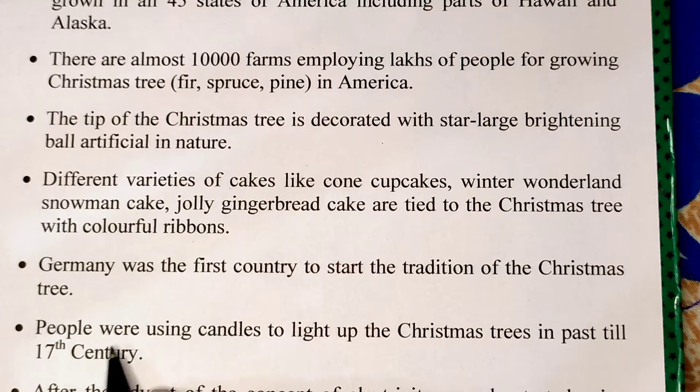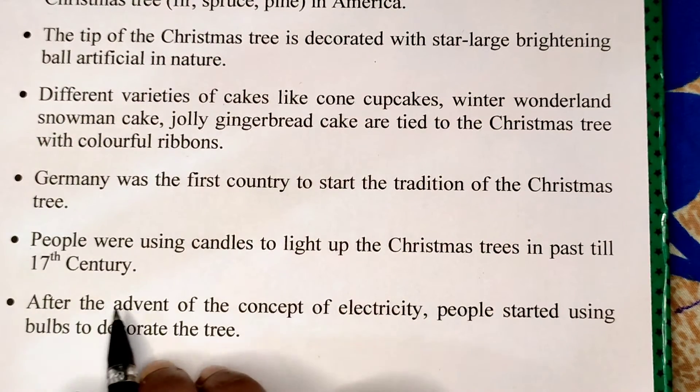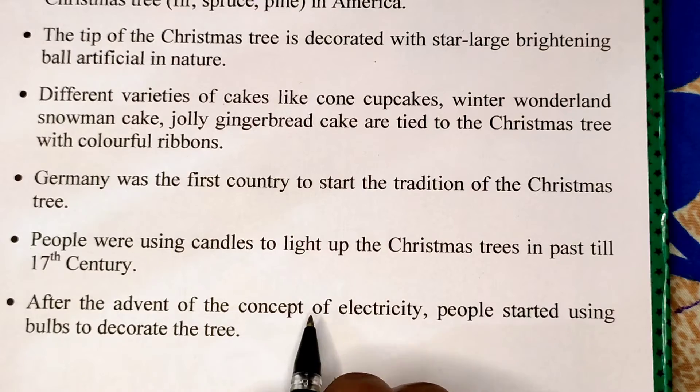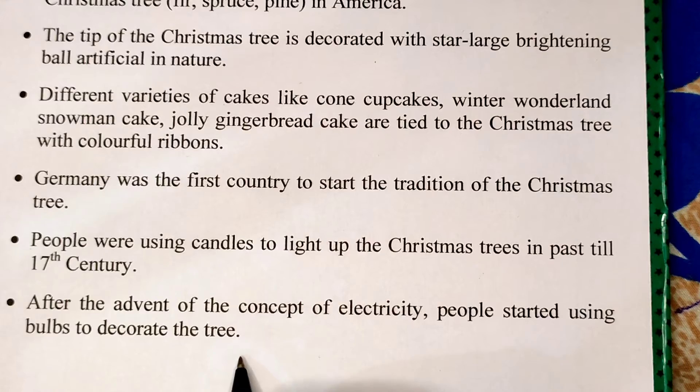Number nine. People were using candles to light up the Christmas tree in the past till the 17th century. Then after the advent of electricity, people started using bulbs to decorate the tree.